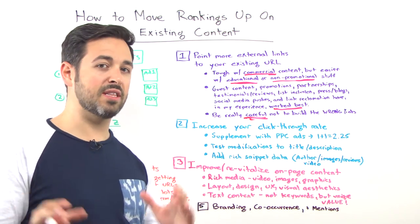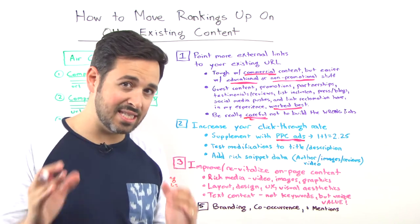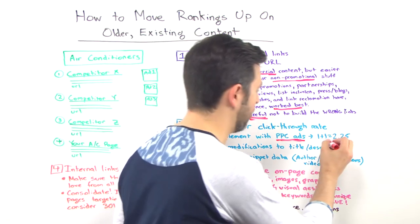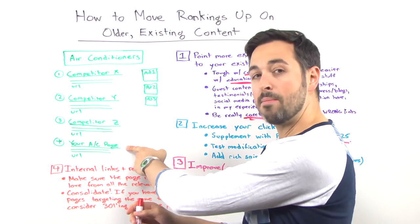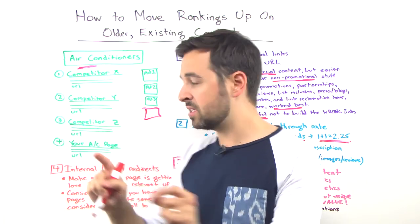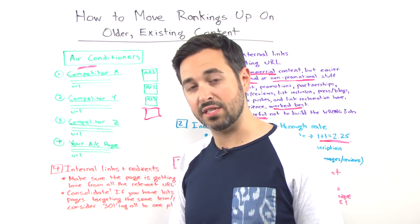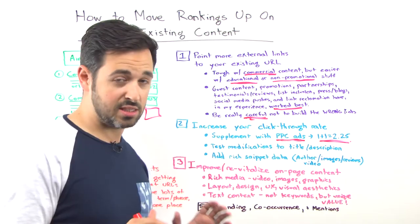One of the ways this can be done — and this is not to say that Google is biased toward people who do it — but if you supplement with PPC, with paid search ads, it tends to be the case that 1 plus 1 equals a little more than 2. I put 2.25. Your mileage may vary. Basically, if I have my air conditioner page and I also have an ad on the sidebar or on top, the combined click-through rate tends to be a little more than if I just had a paid ad or just the organic listing alone. Two listings on the page is slightly better than 1 and 1.